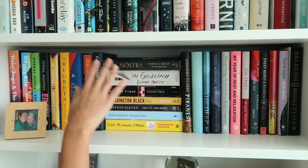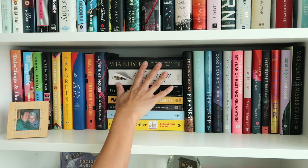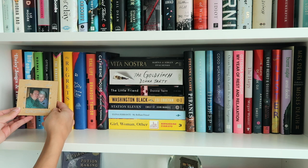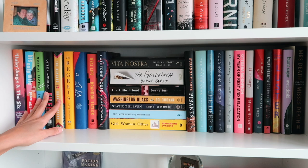Coming back to the other side of the shelf and coming down one — these aren't really genre-based, just more adult books. I love the look of all these short hardbacks together, and then I have some books by women authors. I also have a little picture frame of my grandparents that my grandma gave me in 2001 — I've had it on every bookshelf since and I love it. I've read about half of these books.